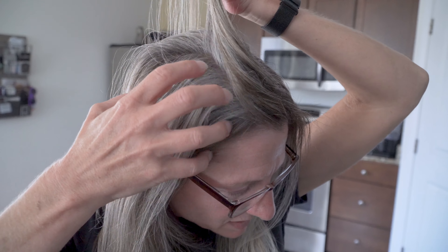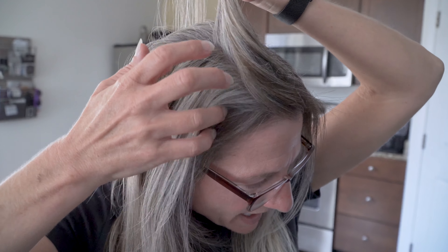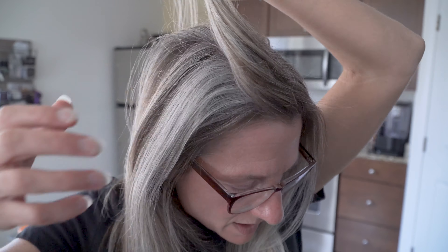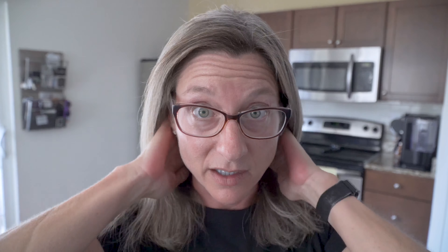We'll take a look just right here, parted a little bit. I have no idea if I'm getting the same areas because I can't see myself, but I do feel like it's a different color. This part here was just very ugly to me — very gray-white — but I think now it's more like white-blonde.